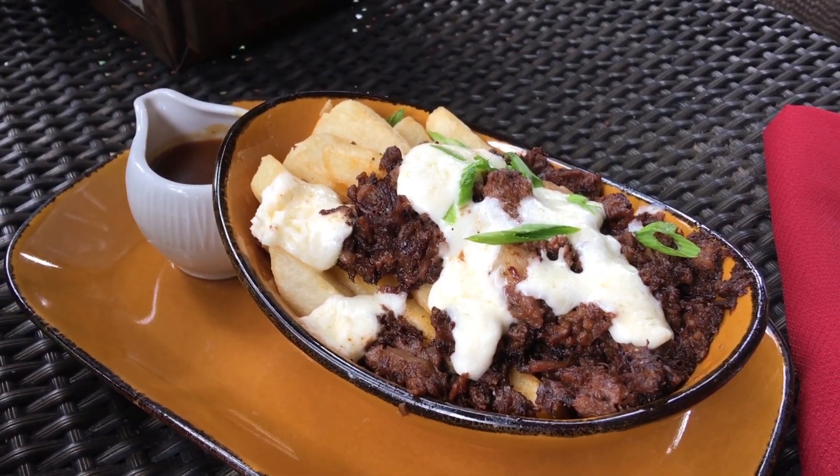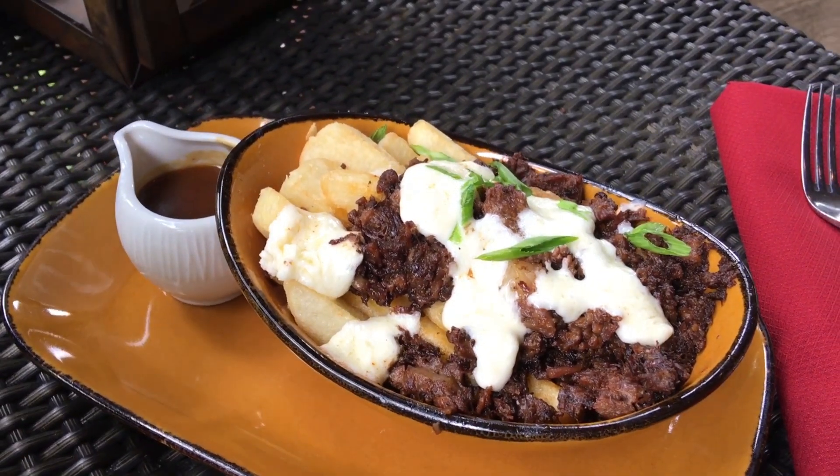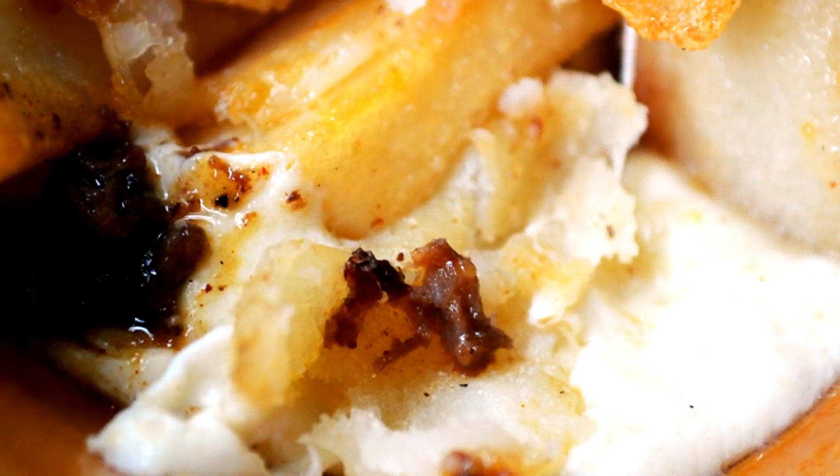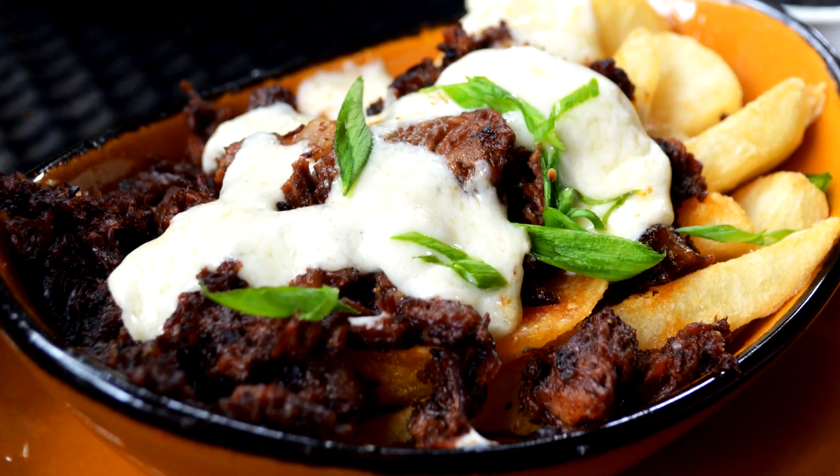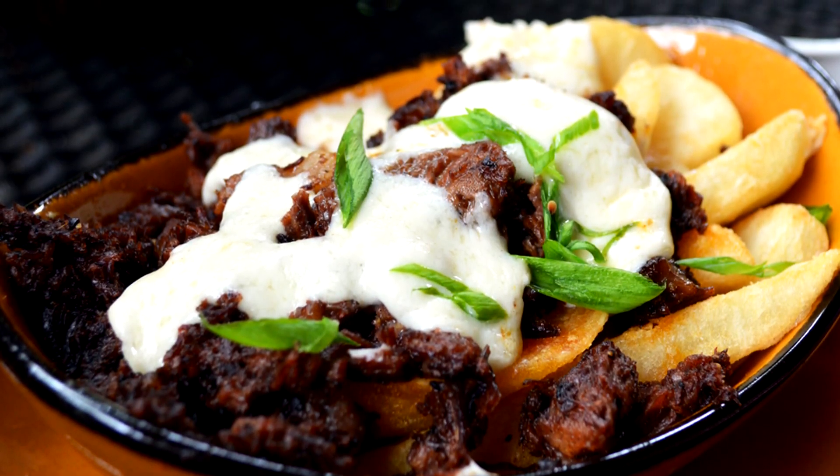The beef is house-smoked for several hours, and the flavor is insane on this one. It's got plenty of cheese both on top and covering the bottom of the dish as well. We love it because you get to enjoy a favorite bar food, but with a signature restaurant twist.